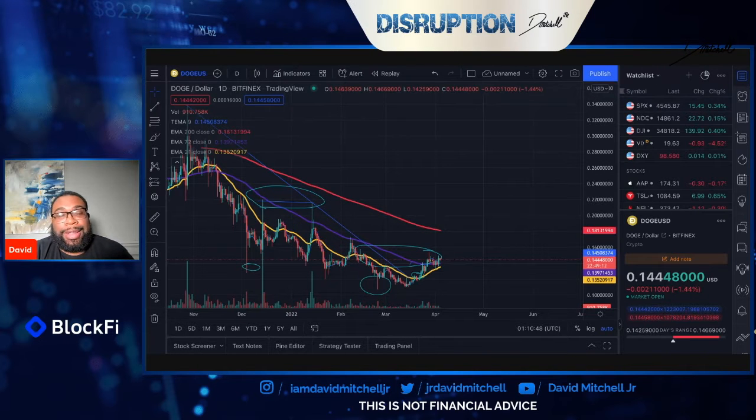Welcome back, YouTube. In this video, I want to talk about what's next in our short-term bullish movement and what we can look forward to or hope to expect coming up this week.